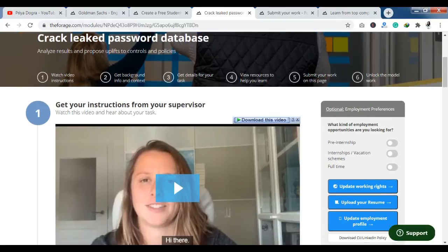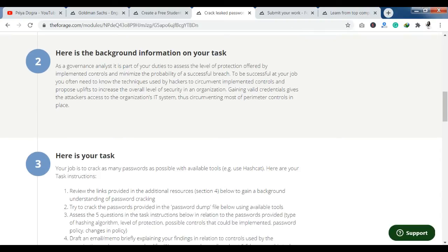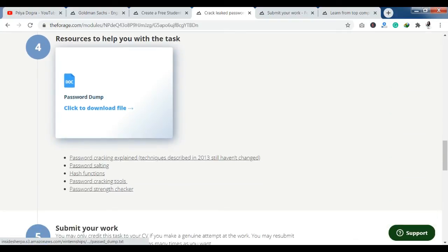Then you can see the background information on your task. If you are going to complete the task, you will be given the task as part of the internship program. You have to complete what is asked — for example, cracking a password. Based on your task, once completed, you have an option to click here to submit your work.